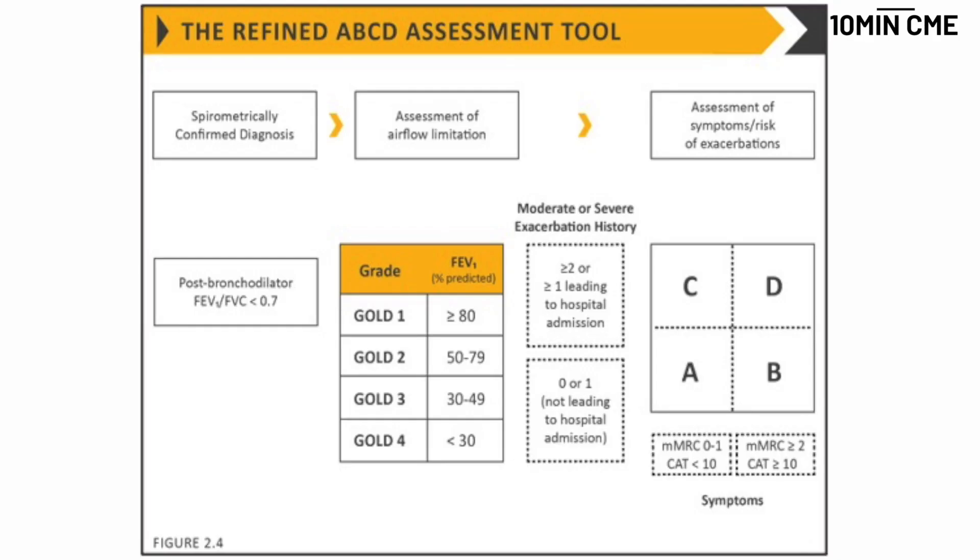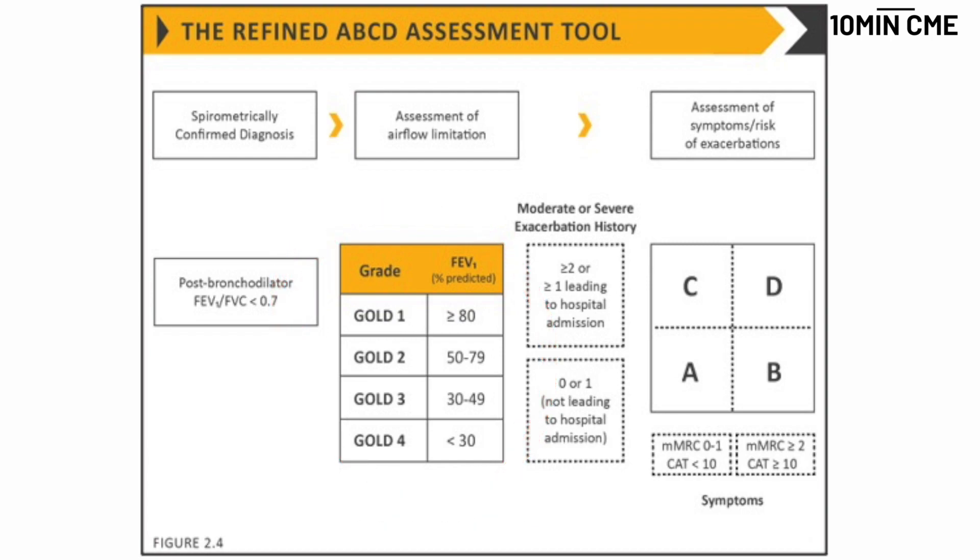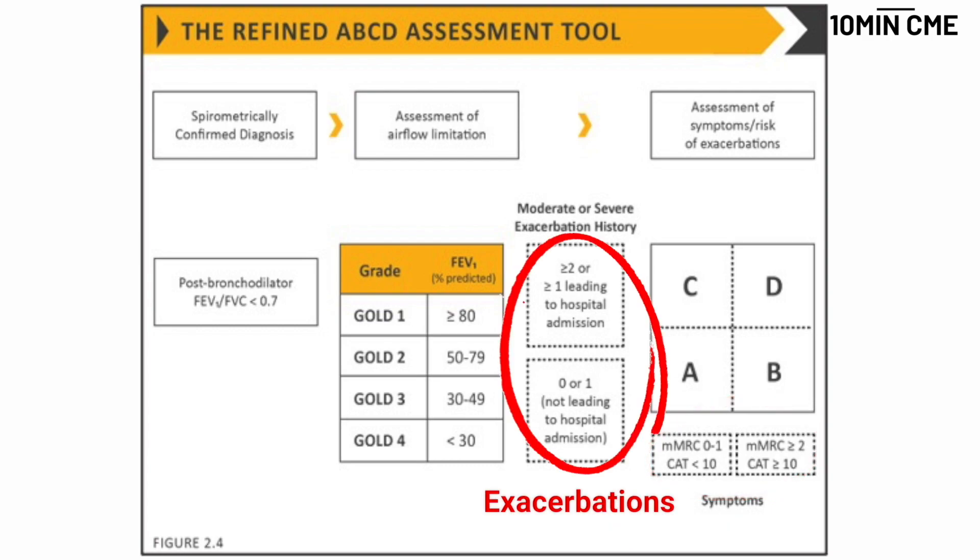That is the redefined ABCD assessment tool invoked from GOLD from 2011. The most important change is that spirometrically confirmed diagnosis is a prerequisite before you enter the grid, and then based on spirometry you assess the degree of airflow limitation. When you go to the grade, there are just two factors: quality of life judged by the MMRC and CAT scores, and exacerbations — whether the person has two or more exacerbations, or at least one resulting in hospitalization.